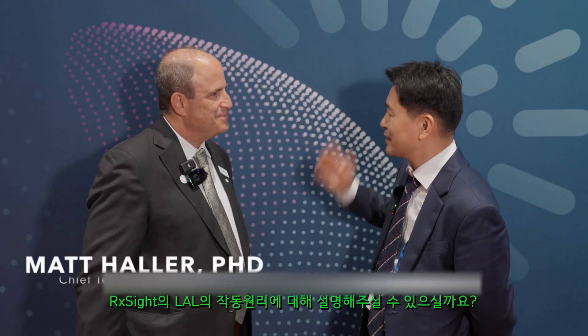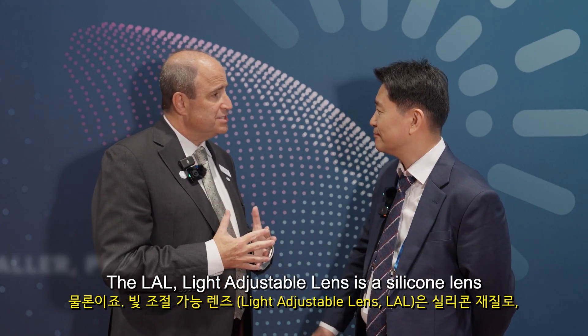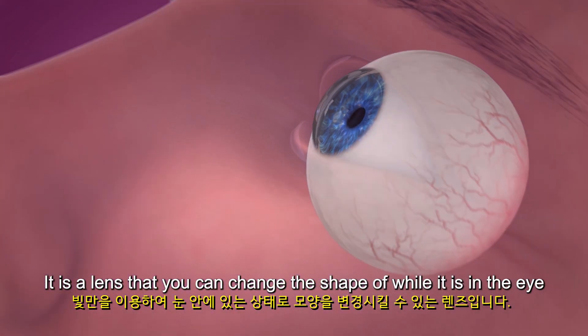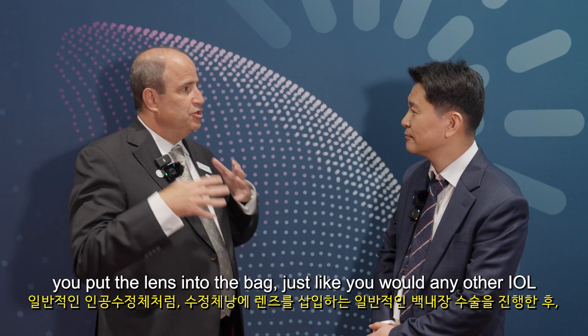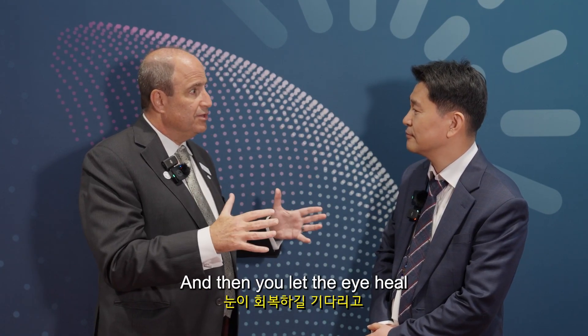Can you explain the RxSight mechanism? Sure. The LAL — the light adjustable lens — is a silicone lens. It is a lens that you can change the shape of while it's in the eye using only light. You perform normal cataract surgery, put the lens into the bag just like you would any other IOL, and then you let the eye heal.